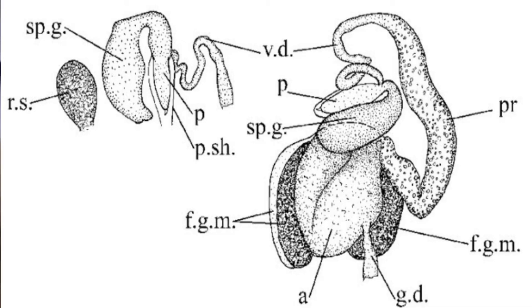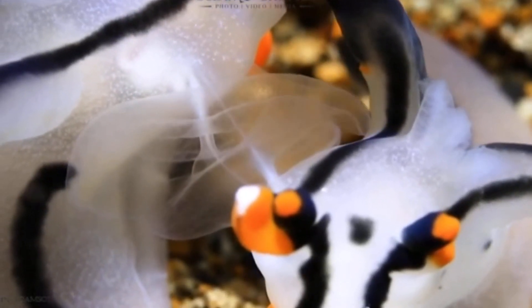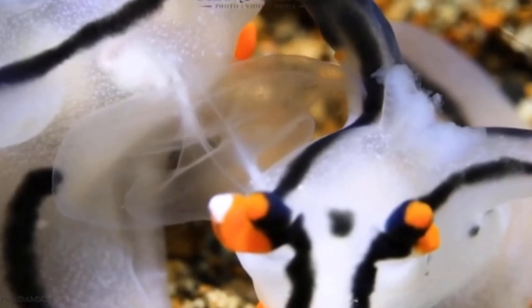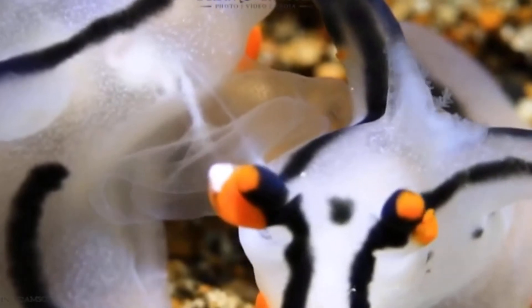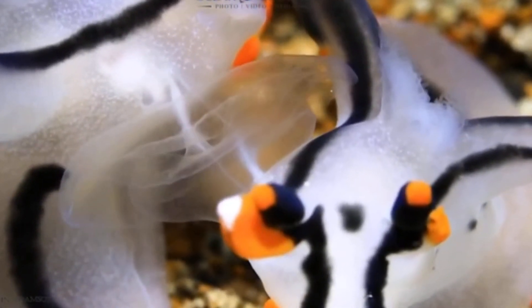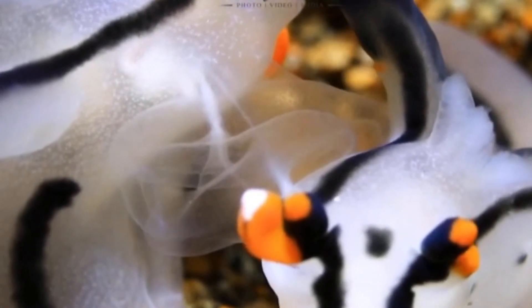Nudibranchs are hermaphrodites, meaning that they have reproductive organs of both sexes. This doesn't mean that they reproduce asexually though. The reason why they have four genitals is because, with two nudibranchs lined up right side by right side, they put their male organs inside the other's female organs — and this fertilizes both nudibranchs simultaneously, so both end up fertilized. This is what I personally like to call nudie-ception.